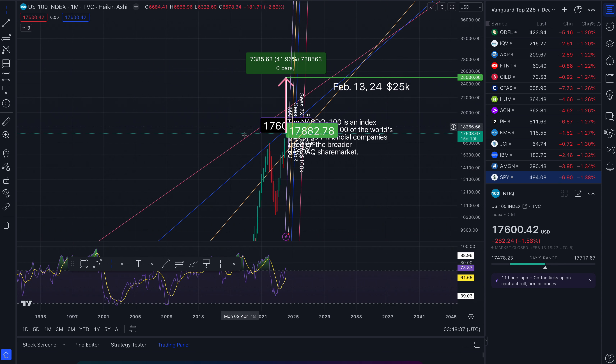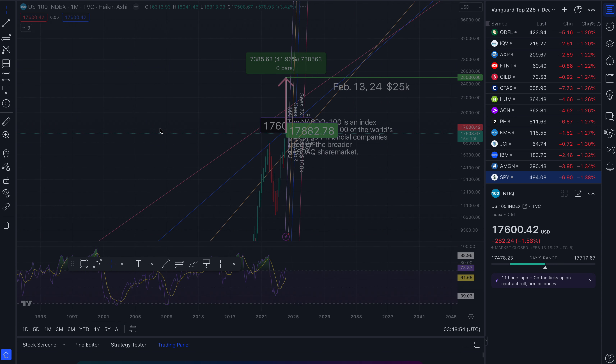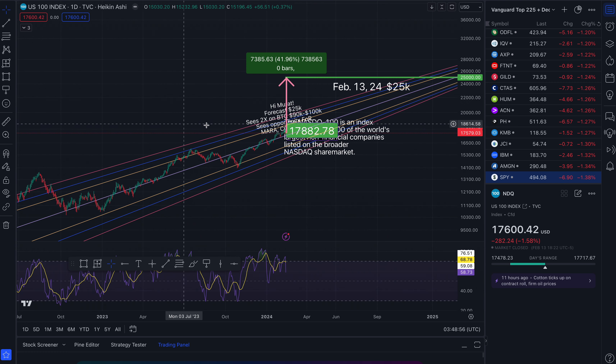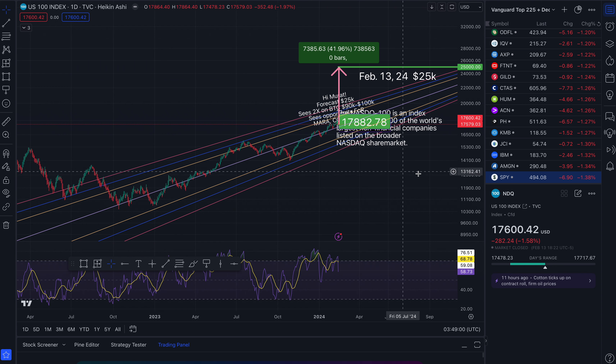When TradingView changed the way they calculate things, it makes everything look wonky. So I no longer use a linear scale on the monthly timeframe and even the weekly on some stocks. I don't like what they did whatsoever, but it does make it more fluid the way they've done it.